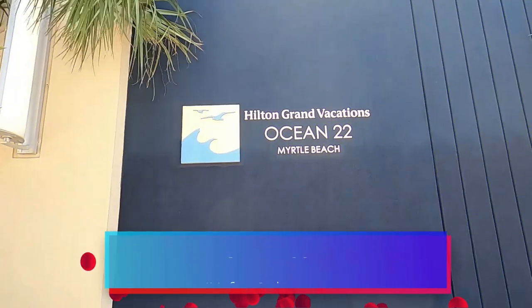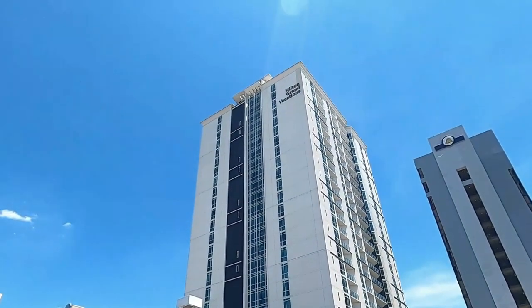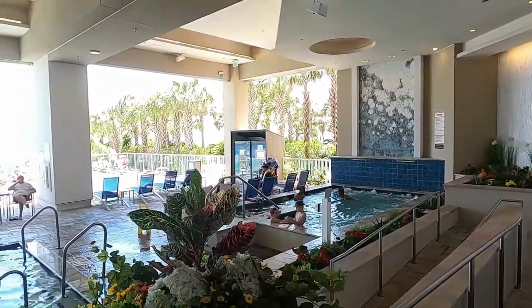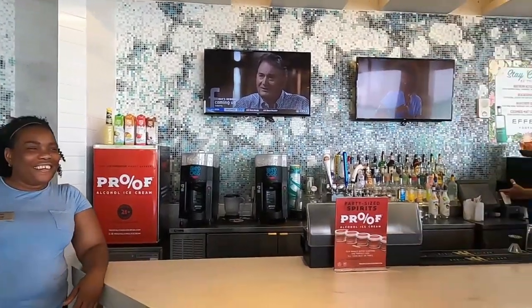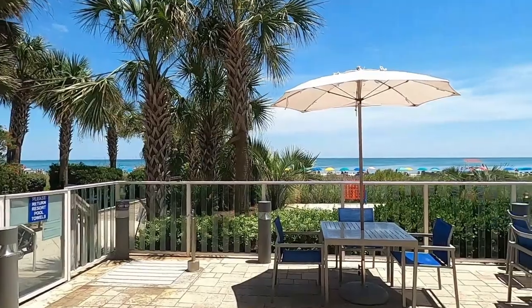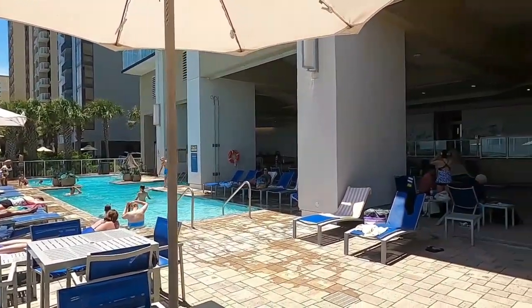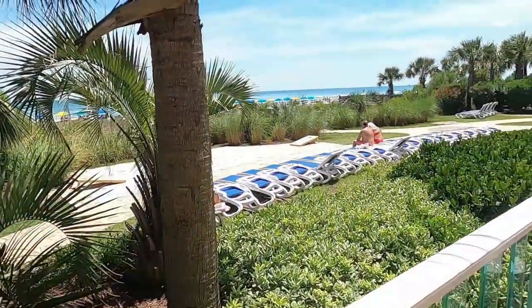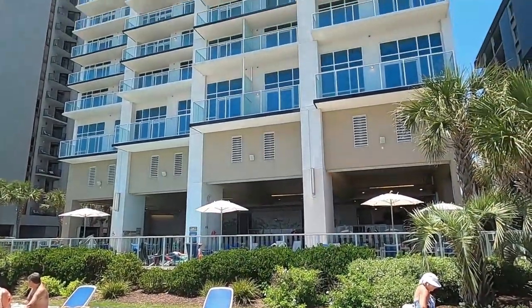Coming in at number three on our list, and number one for best splurges, is the Hilton Grand Vacations Ocean 22. Ocean 22 is located at 2200 North Ocean Boulevard, Myrtle Beach, about a block away from restaurants like Soho, Dirty Dines, and Hot Tomato. They rank this best for splurges because a bigger price tag means luxe accommodations, but also free admission to local attractions and free golf. A newer hotel in Myrtle Beach, Ocean 22 is directly on the beach and has a partially covered weather-resistant pool and hot tub overlooking the water. Two lounges and a marketplace offer refreshments, and meals in your room are easy with kitchenettes or full kitchens depending on the suite size. Guests can enjoy free admission to area attractions like a water park and can play free rounds of golf on site when booked within 48 hours of tee time.